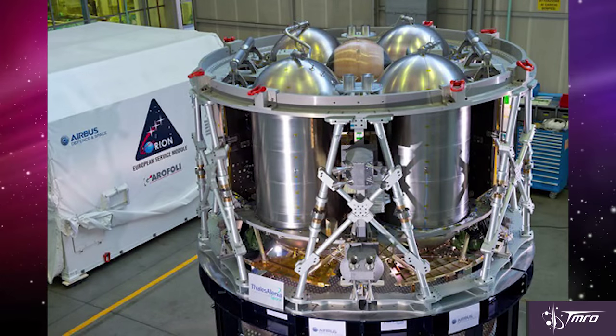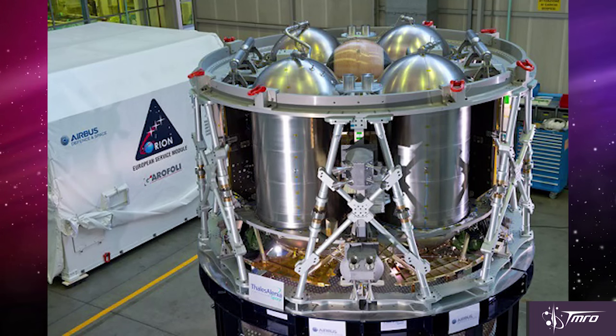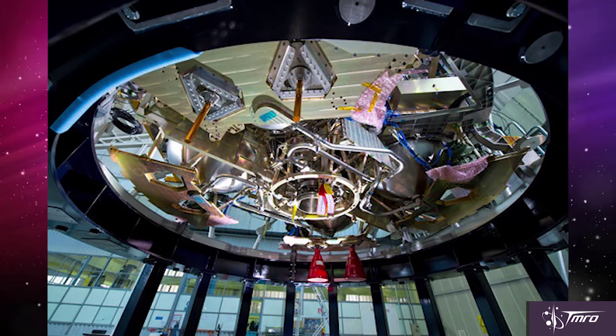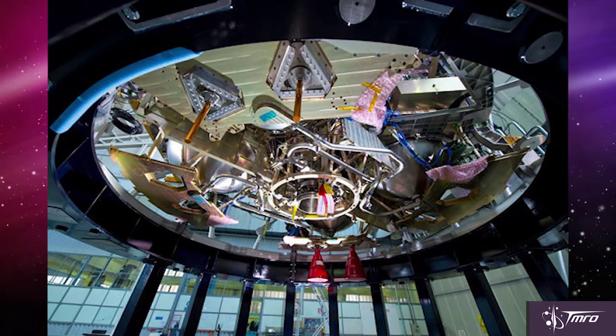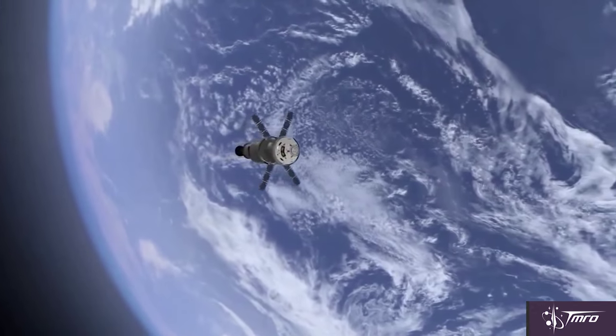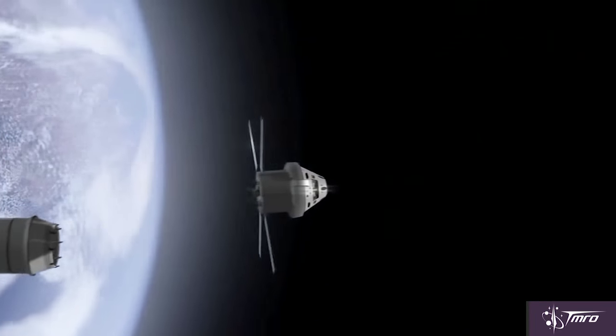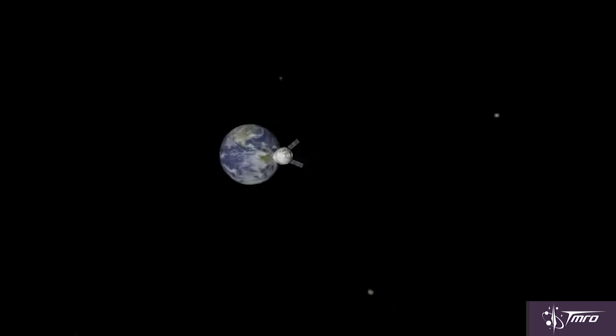Moving on to other equipment that has arrived, the new European service module is getting ready for testing. A new structural test article has been sent to NASA's Plum Brook Station to go through rigorous vibration testing and other tests to make sure that everything is up to spec. This service module will be used for the Orion crew capsule in the future. The first time that the European service module will be used with Orion in space is on Exploration Mission 1, which is the uncrewed flight around the moon. Hopefully everything goes well with that and it will still take off in 2018.